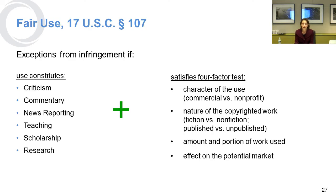Fair use comes up a lot with respect to copyright — people throw this term around really loosely. But fair use is an exception to liability for infringement under copyright law, and that's when the use is criticism, commentary, news reporting, teaching, scholarship, or research, and it satisfies a four-factor test. That includes the character of the use — whether the work is commercial or non-profit; though that does not mean that every non-profit use will be considered fair use.